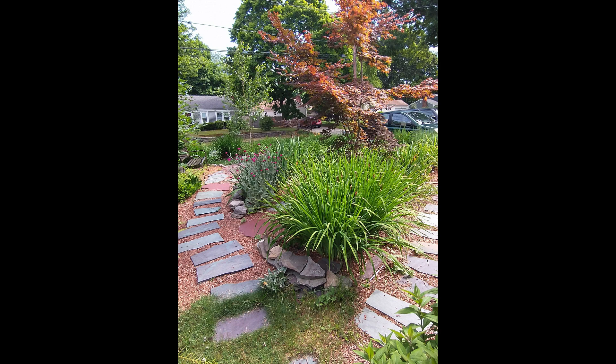Mom has created a lot of little pathways around her yard. Here's one in the front yard. You can see there's a lot of rose campion over on the left and the seed pods from the irises that you can see in that big clump right in front of you.